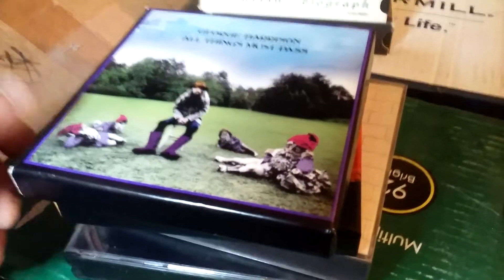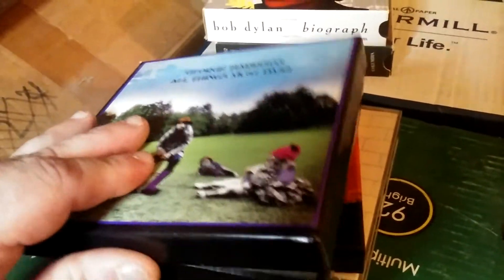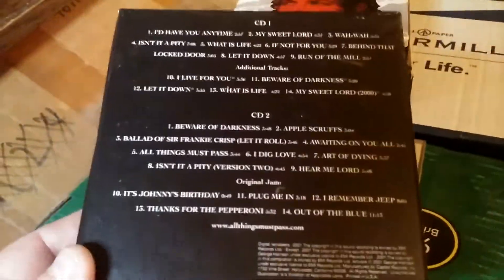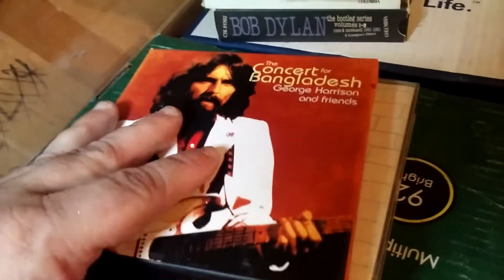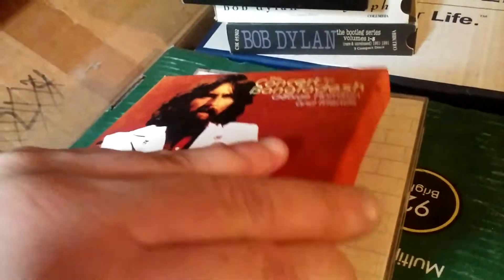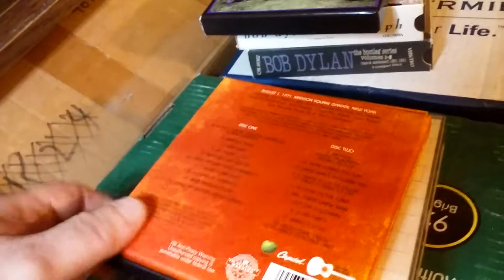One thing I didn't show when I was going through the George Harrison records — I have some box sets separate over here because they don't fit in the spinner rack. This is the All Things Must Pass special edition box set from 2001, which has liner notes by George Harrison and is overall pretty awesome. Concert for Bangladesh — again it comes in one of these box things. It's kind of hard to open one-handed, but it's pretty awesome. I got both of these at a thrift store really cheap.